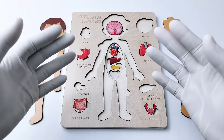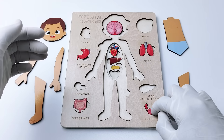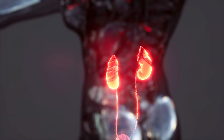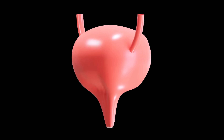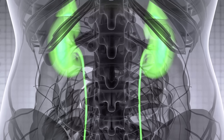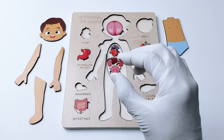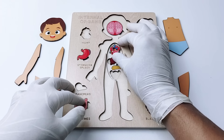Which one are we going to choose for the next organ? Let's choose this one. This organ is like a stretchy, balloon-shaped organ in your lower belly that holds pee until you're ready to go to the bathroom. When your bladder is full, it sends a signal to your brain letting you know it's time to go. Do you know the name of this amazing organ? That's right — it's the bladder!